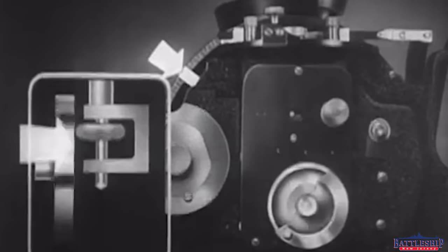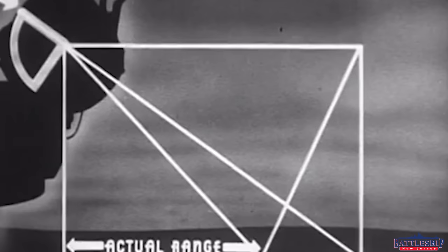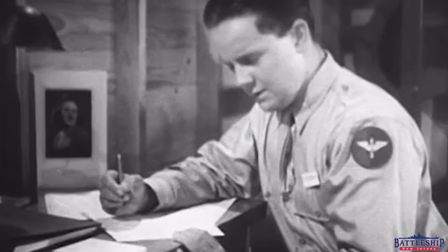By doing this, you move the roller independently of the rate indicator. Since this means you've speeded up your rate of drive beforehand, this calls for a different adjustment of your rate knob and rate indicator to achieve synchronization. In other words, before we start measuring our rate of angular closing, we preset our rate mechanism to allow for the difference between whole and actual range.